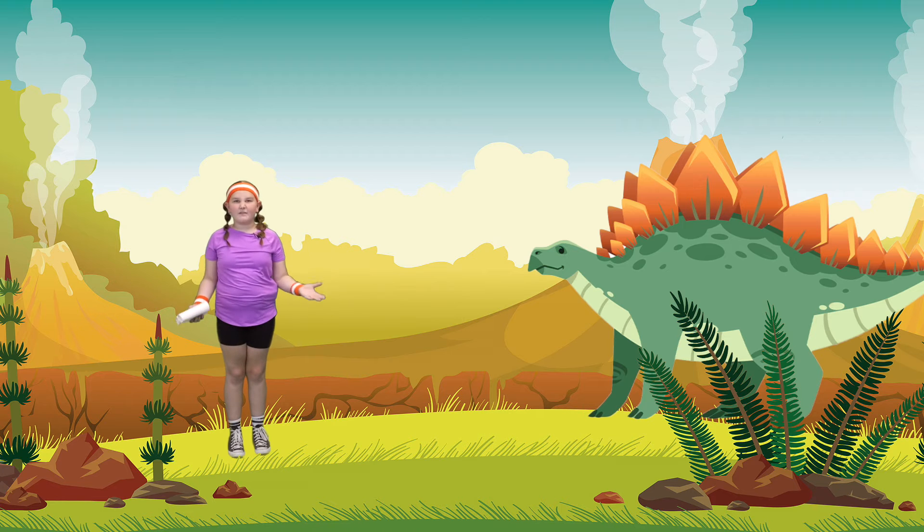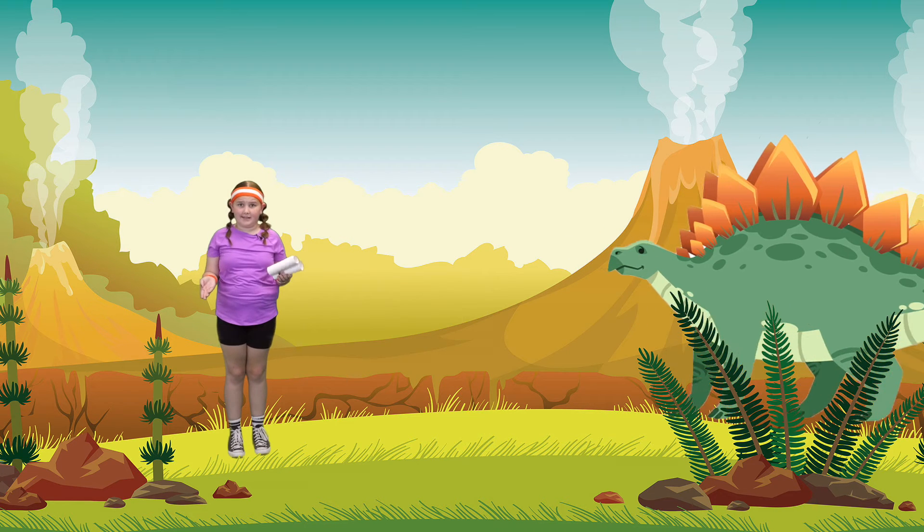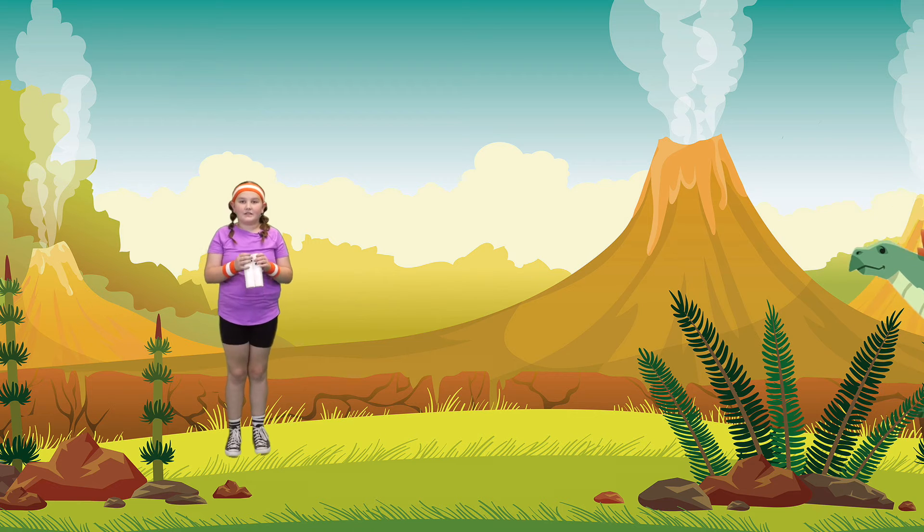You want to know what's really cool about this dinosaur? It has massive shields or plates on the back that go all the way from its head down to its tail, so it can protect itself really easily. Come on, let's go see another dinosaur.